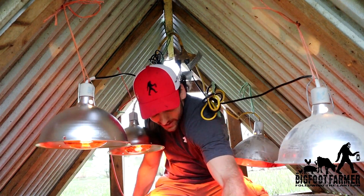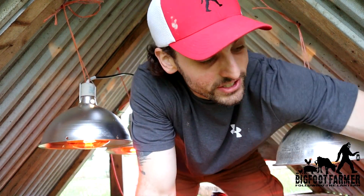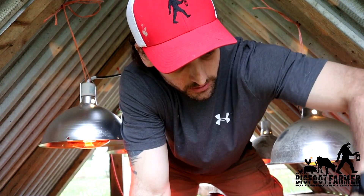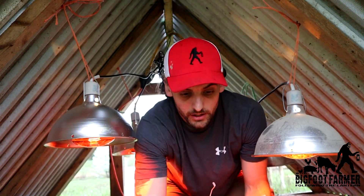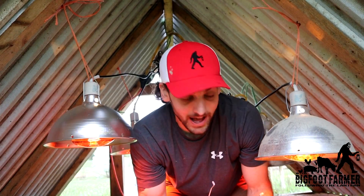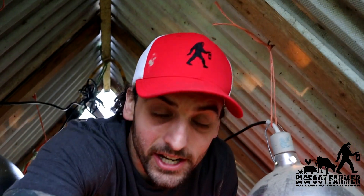All set up — it actually looks like an electrician's nightmare. I've never run four lights in one tractor before, but it's gonna do good. I'm hot right now, so I'm looking forward to getting the birds in here, getting them on some fresh grass, and keeping them alive.